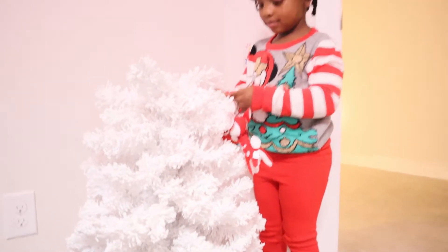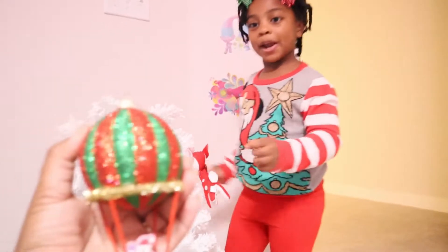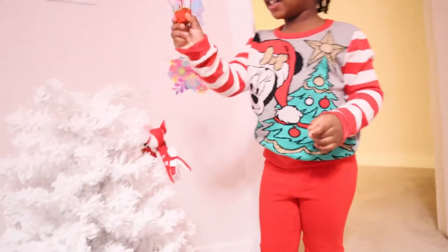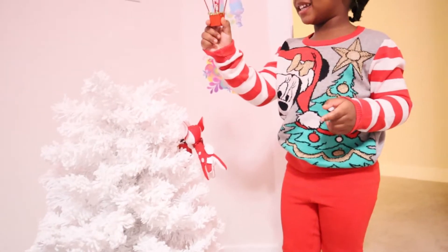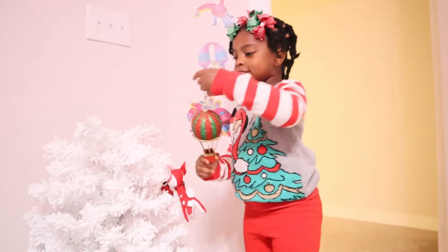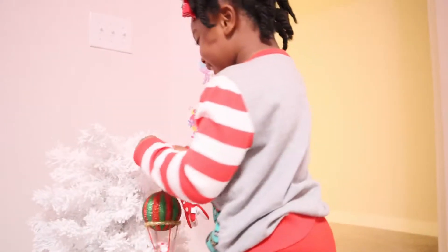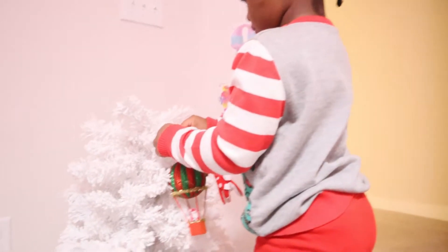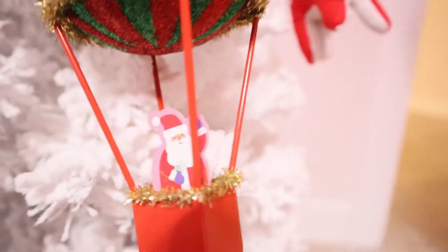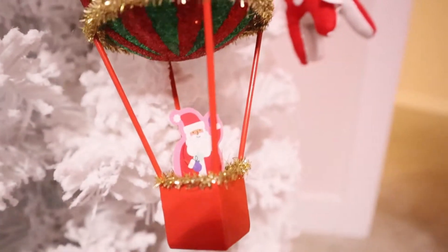Oh, this one is super cute — I thought it's a little parachute but actually it's a hot air balloon! Wait, it has two Santas! Santa's flying! There is a Santa in it — let me get a close up. Hello Santa, ho ho ho! That's funny.